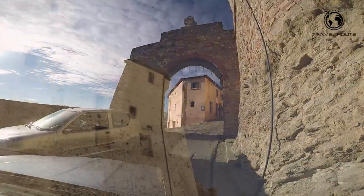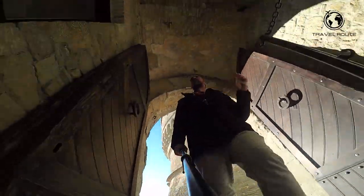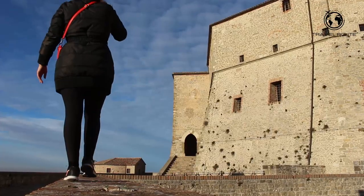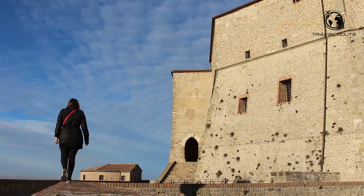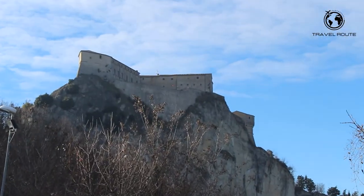The San Leo castle, also known as the Rocca di San Leo, is one of the most impressive castles in the region of Emilia Romagna. The castle was built in the 10th century on the site of a former Roman fortification and was expanded over the centuries to its current size. One of the most striking features of the castle is its imposing facade, which features large towers and thick stone walls.